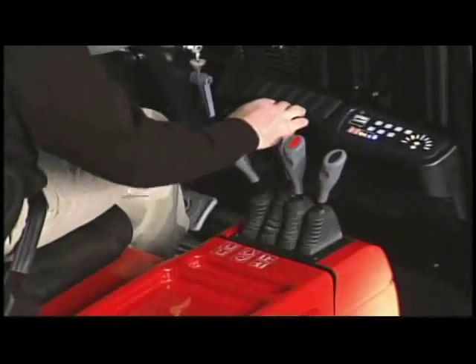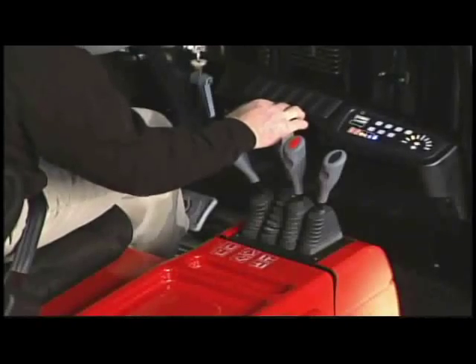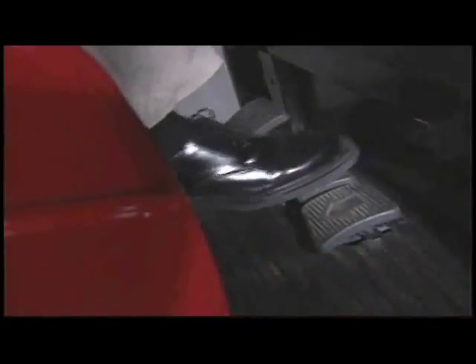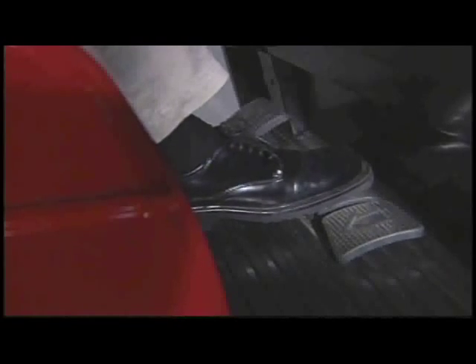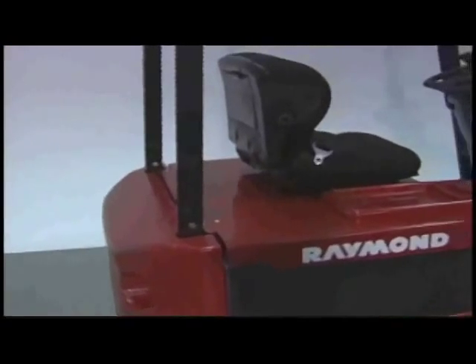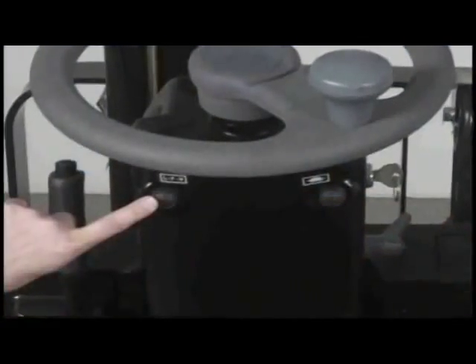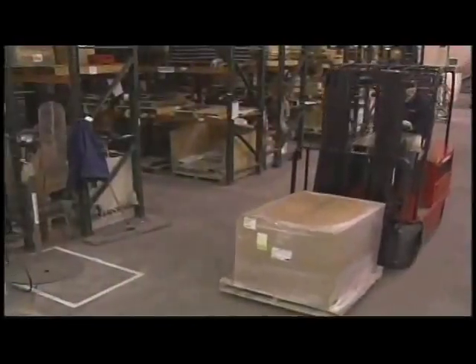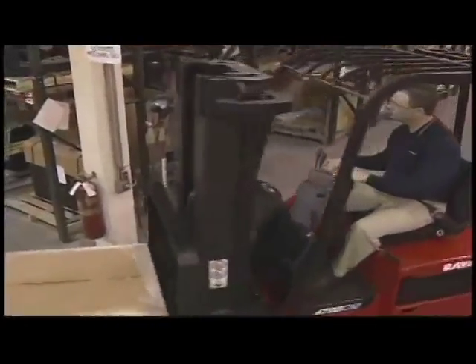Color-coded levers for lift lower, tilt, and side shift are within easy reach. Fingertip controls and bi-directional floor-mounted pedals are available for maximum productivity in high shuttle operations. With a touch of a button, the operator can initiate pre-programmed performance speeds to match individual applications and operator skill levels.